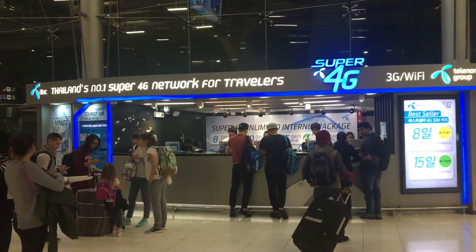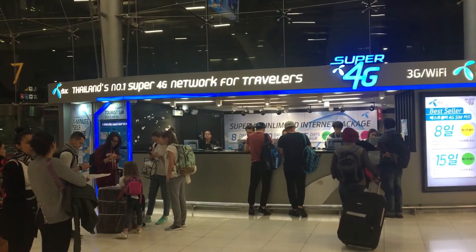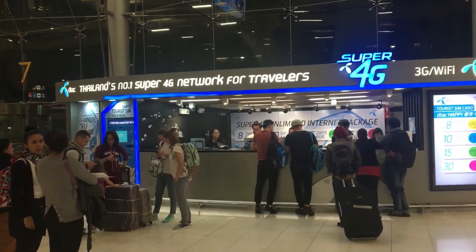It's very simple. As soon as you get through visa on arrival, just get out from there and it's near gate number seven. You have plenty of 4G SIMs available. The best store there is DTAC.